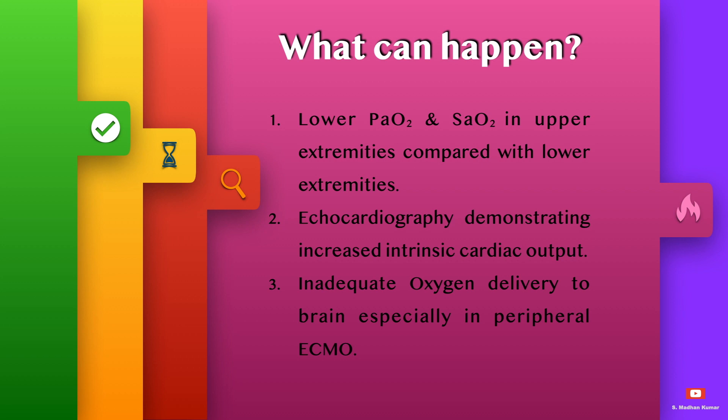What can happen: lower PO2 and lower saturation is observed in the upper extremities compared with the lower extremities. Echocardiography demonstrates increased intrinsic cardiac output, and there is inadequate oxygen delivery to the brain, especially when running in peripheral ECMO.